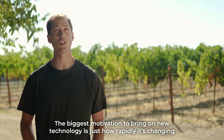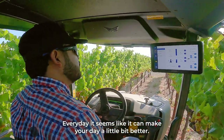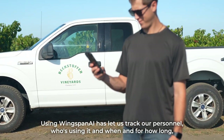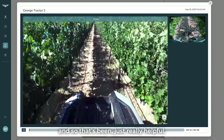The biggest motivation to bring on new technology is just how rapidly it's changing. Every day it seems like you can make your day a little bit better. Any way that we can catch a break is nice. Using Wingspan AI, it's let us track our personnel — who's using it, when, and for how long — and that's been just really helpful.